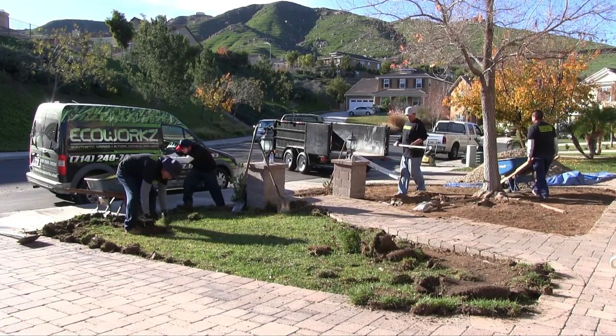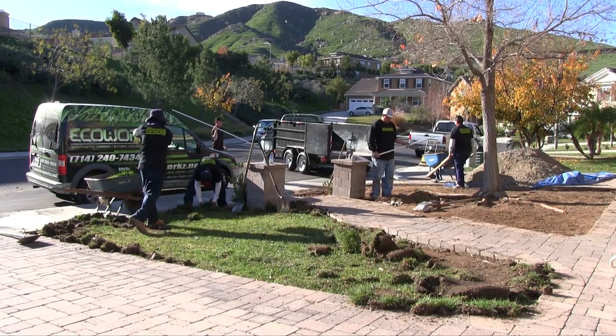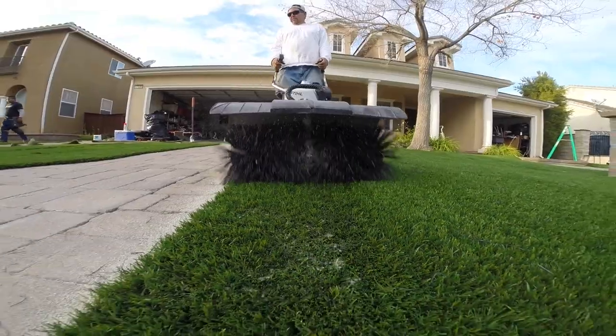I co-founded EcoWorks with my brothers in 2010. We specialize in synthetic grass, which is really important these days with the serious drought condition we're in in California. What makes our synthetic grass so unique is that we only use 100% American-made products. It's child-safe, pet-safe, and completely permeable in any weather conditions.